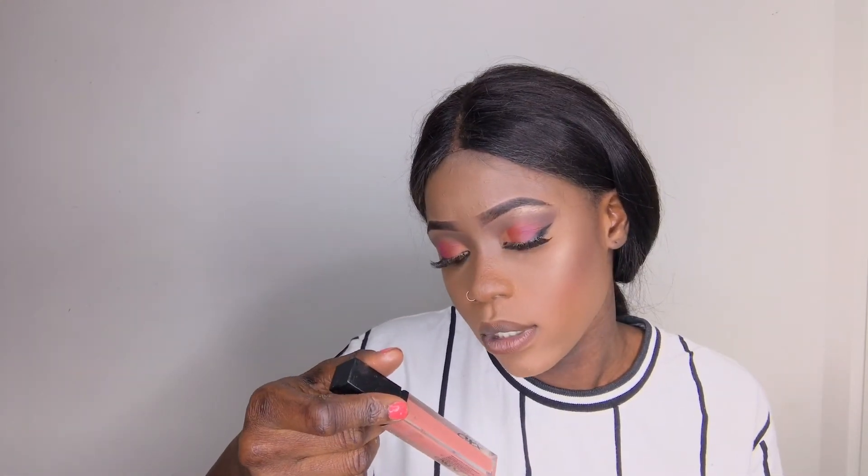For my lip gloss — well, it's actually a nude lipstick — I'm going to be using this nude lipstick that I bought from XO Cosmetics as well.